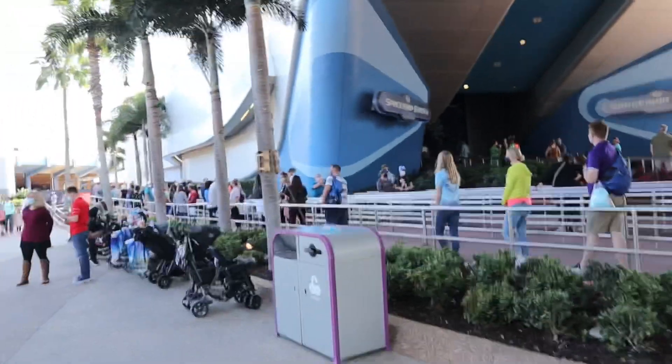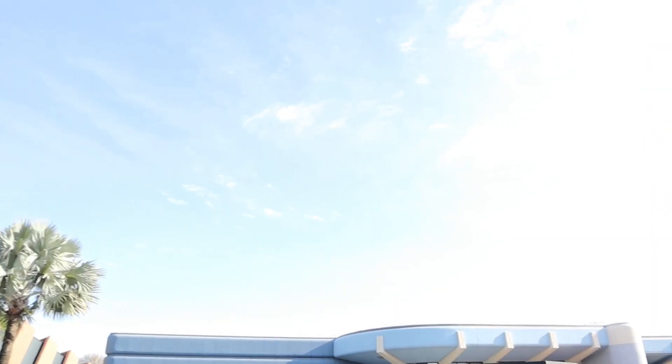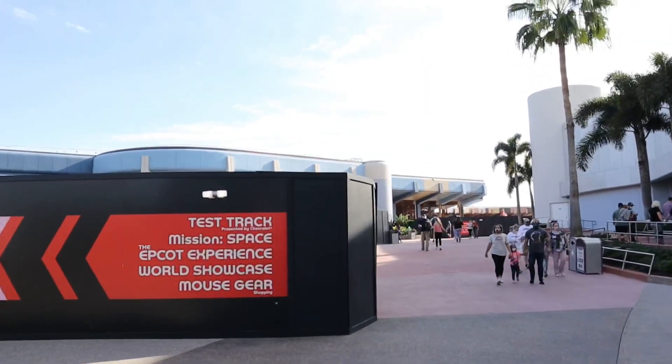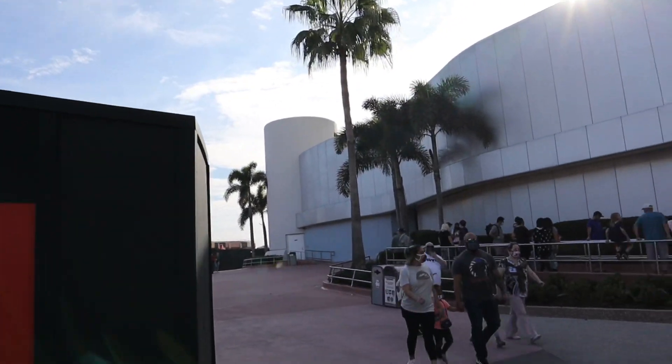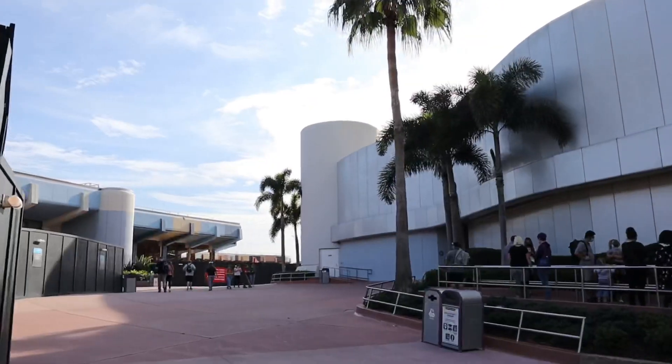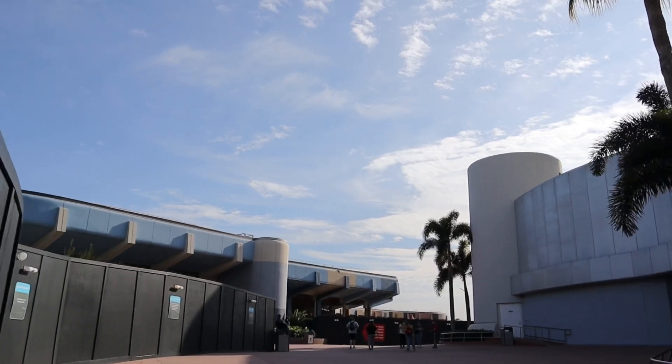The wait line is so long though. The weather is actually really nice today. The last time I came here it was really rainy, but today it should be really good. Last time I couldn't ride Test Track because of the rain, so I haven't actually ridden Test Track in almost a year. So this is going to be fun.